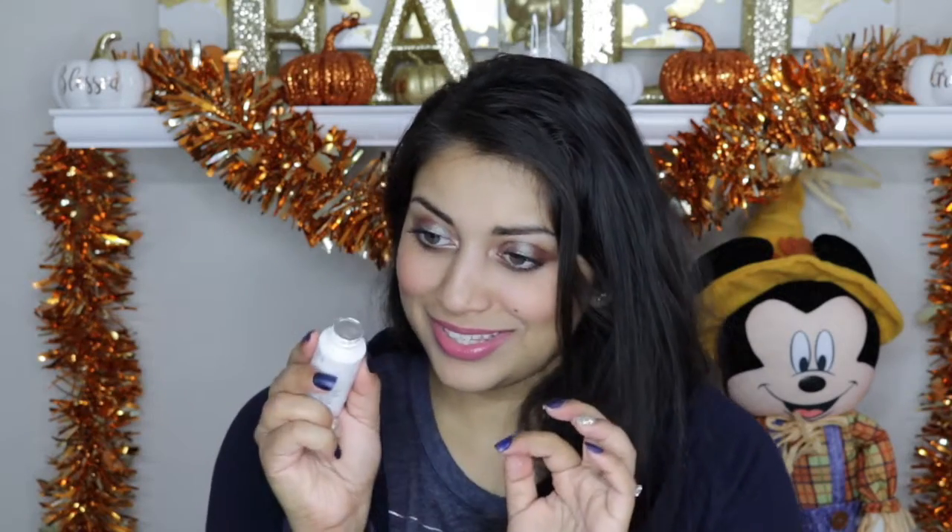I finally got my October bag, so very quickly I'm going to go through it. This was the bag for October — so, so pretty. I love the lace detailing and they had a little bat as the zip, which I thought was so cute. The first item is this treatment oil by Neon & Co. This smells so good. Let's go try it out — it definitely hydrates the hair. It's nice.